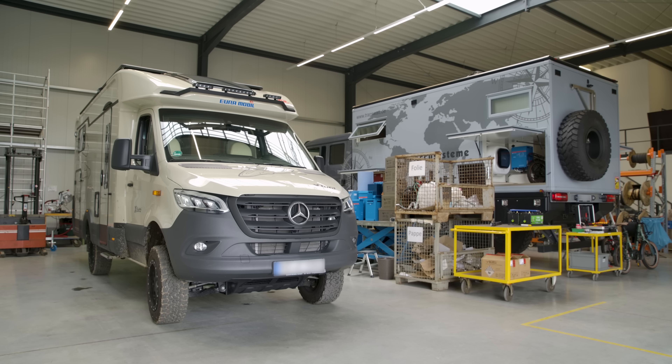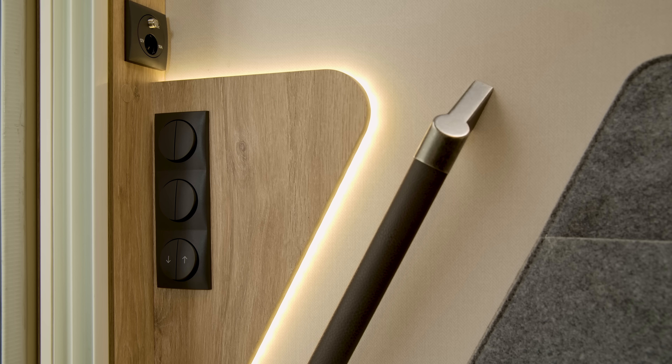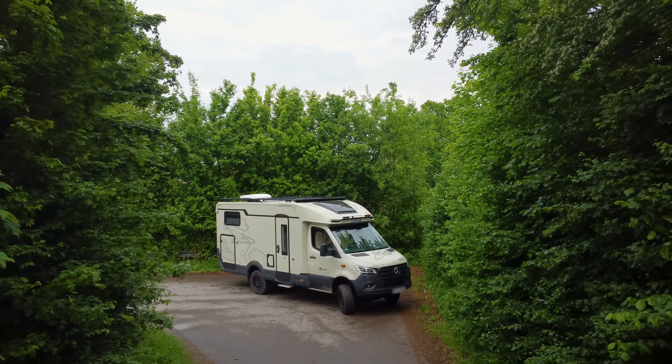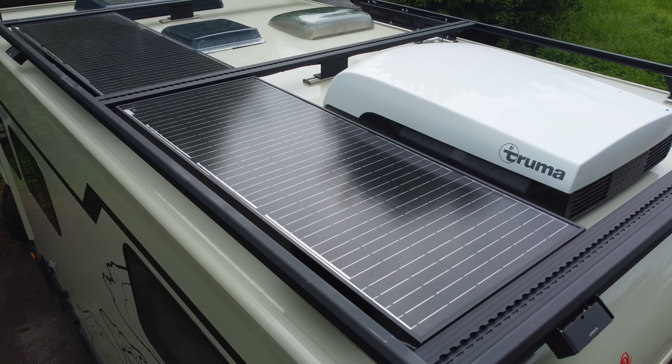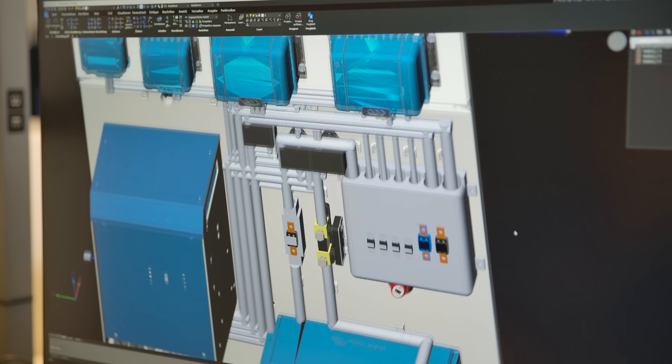Euromobile has been making motorhomes for the last 65 years, manufacturing everything from vans to high-class vehicles. The Xtura represents a significant step forward for the company, both in terms of product development and in the way it has partnered the project.